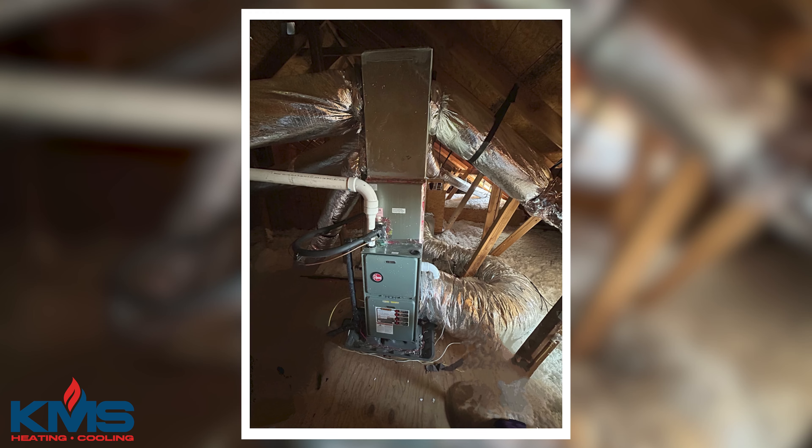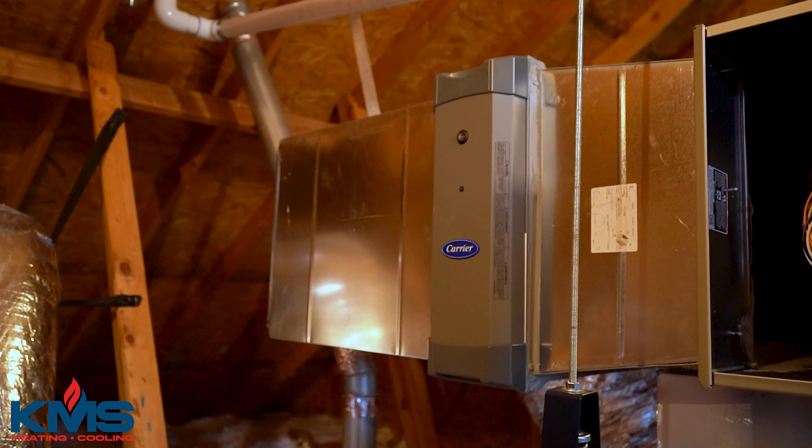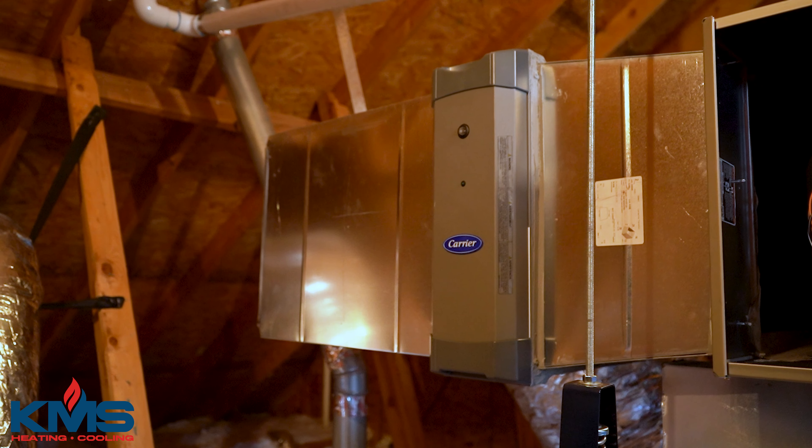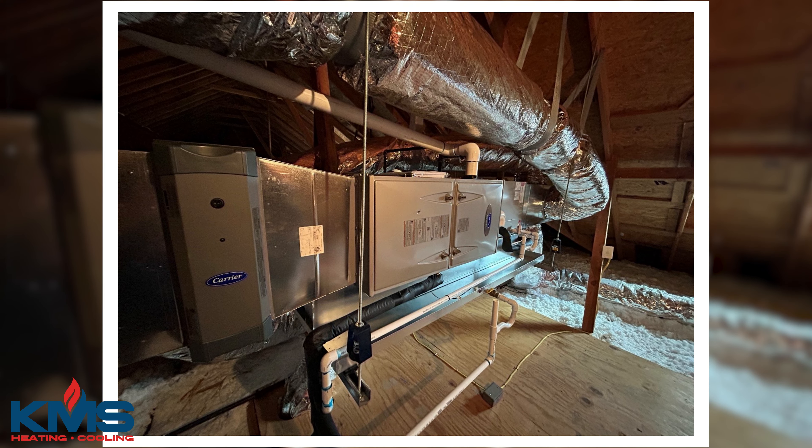Today we are in Owasso doing an equipment changeout from an old single stage system that was not very efficient. We're putting in a true variable speed modulating Carrier Infinity Green Speed, which has 700 speeds that it runs at, so it's the perfect size air conditioner for every day of the year.